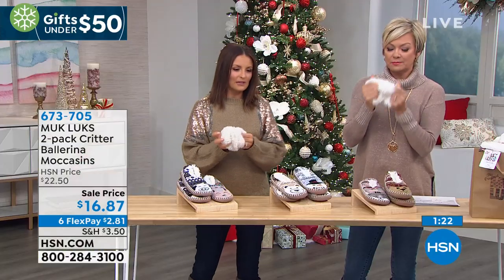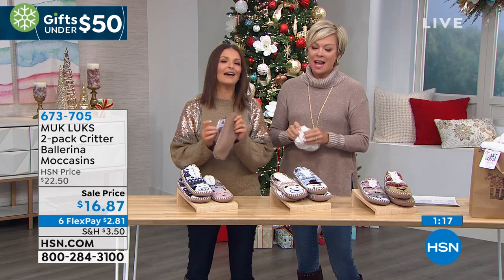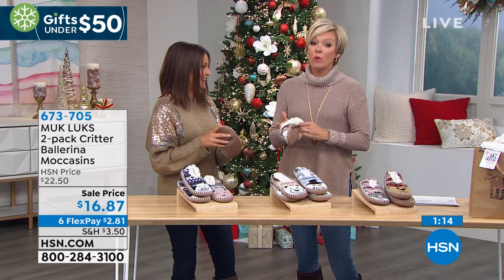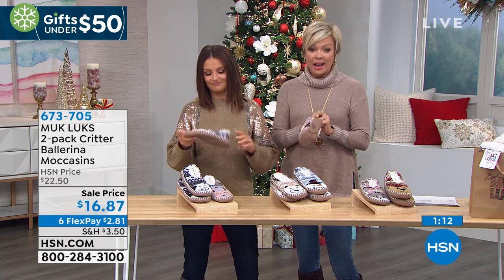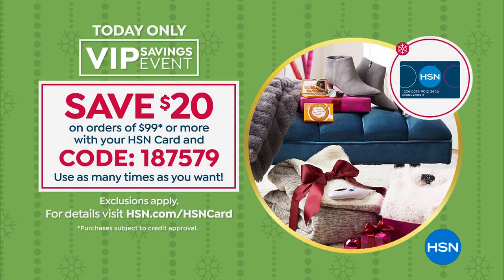I can't believe it — that FlexPay is just over $2. You cannot get a coffee for that anymore, for sure. One of the lowest FlexPay I've ever seen. Everything in my show tonight has been under $50 and everything is on six flex. And then there's this other thing happening with VIP card holders — the VHSN card holders. If when you get to $99 in purchases, put in this coupon code when you check out — 187579 — and take another $20 off the top. You can do that all the way up until midnight tonight.